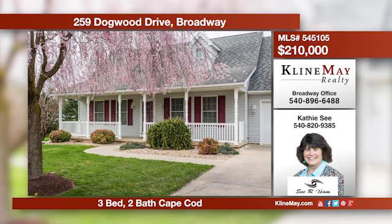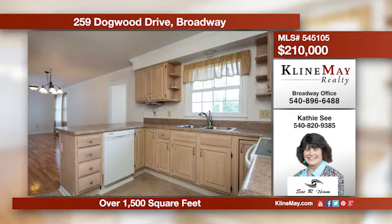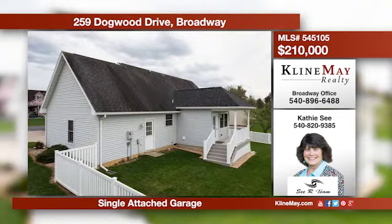This charming Cape Cod has all you will ever need with its open living area, ample kitchen space, a pantry, den, and more. There is a main level master suite and two bedrooms on the upper level. Give Kathy C. a call today for more information.